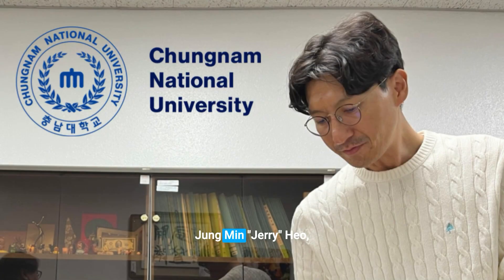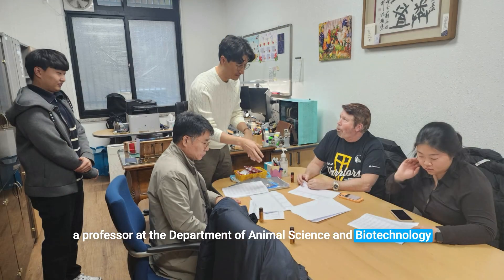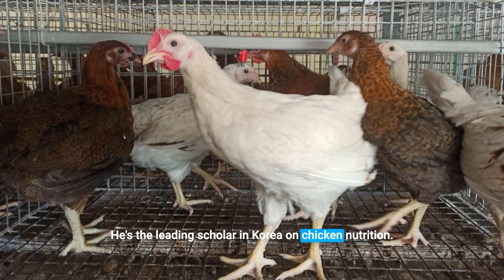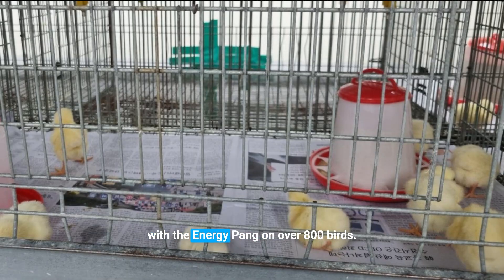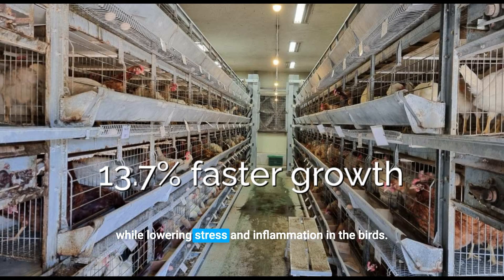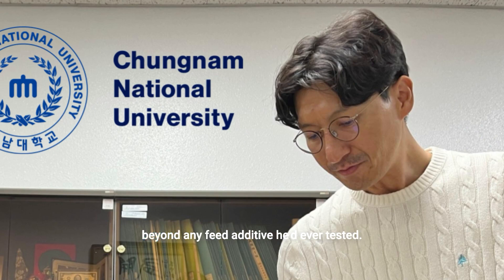This is Dr. Jung-min Jerry-ho, a professor at the Department of Animal Science and Biotechnology at Chungnam National University. He's the leading scholar in Korea on chicken nutrition. Dr. Jerry has conducted two trials in hen houses with the Energy Pan on over 800 birds. The results showed significant growth increases while lowering stress and inflammation in the birds. Professor Jerry characterized the result as beyond any feed additive he'd ever tested.